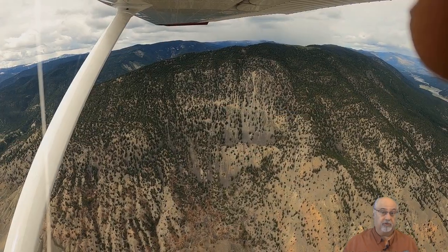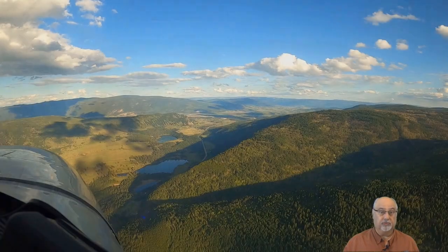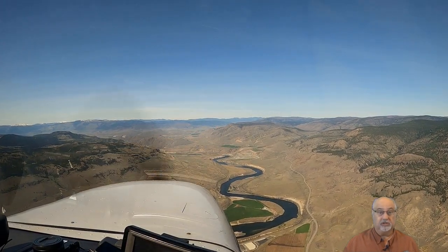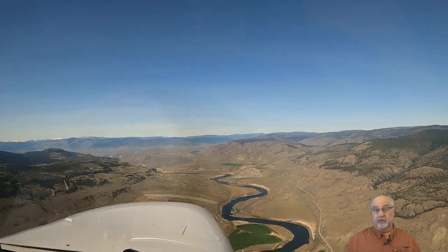But the Rockies are not the only mountain range in BC. There's also the Coast Mountains and the Cascades to go through before we get to the Rockies. If the weather is perfect, we could climb up high and go directly over the Coast Mountains and Cascades — they're not as high as the Rockies. In fact, that is exactly what many pilots do.